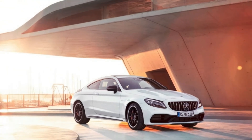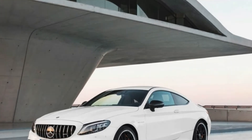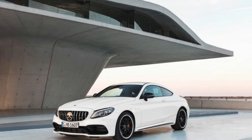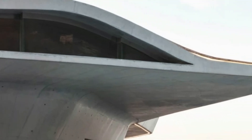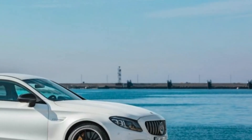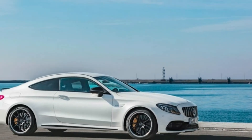Mercedes promises quicker, faster gear changes in every driving mode, up to six of which are available for C63 S models: Slippery, Comfort, Sport, Sport Plus, Race, and Individual. The transmission also features a fully manual mode that will hold gears and not upshift at redline.